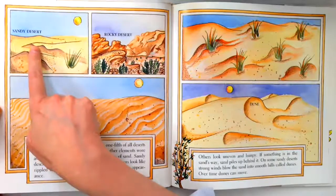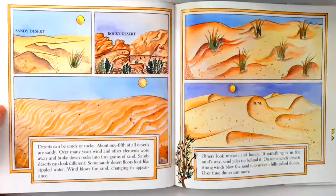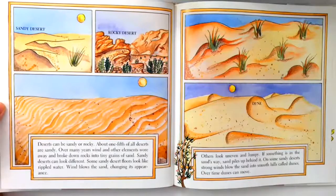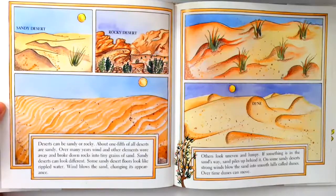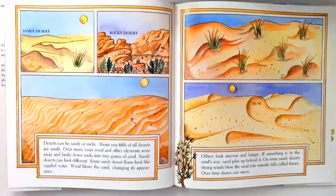Sandy desert. Rocky desert. Others look uneven and lumpy. If something is in the sand's way, sand piles up behind it. On some sandy deserts, strong winds blow the sand into smooth hills called dunes. Over time, dunes can move.